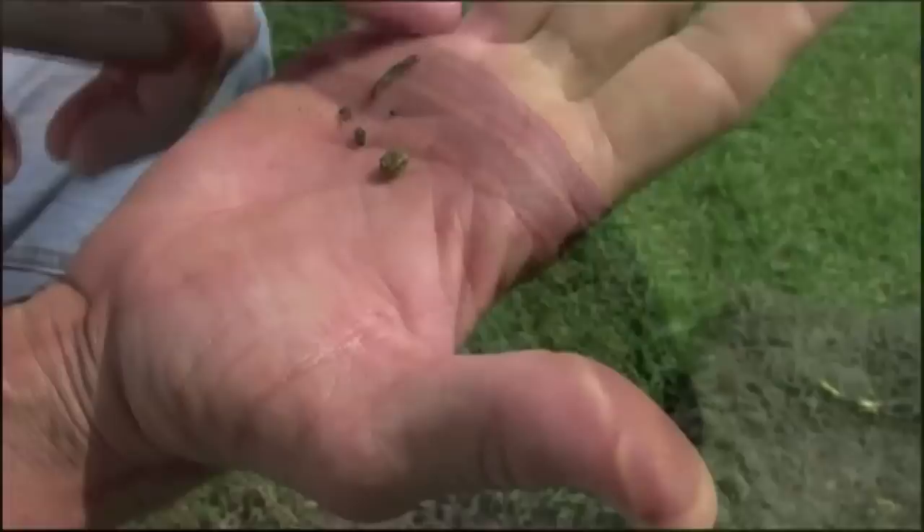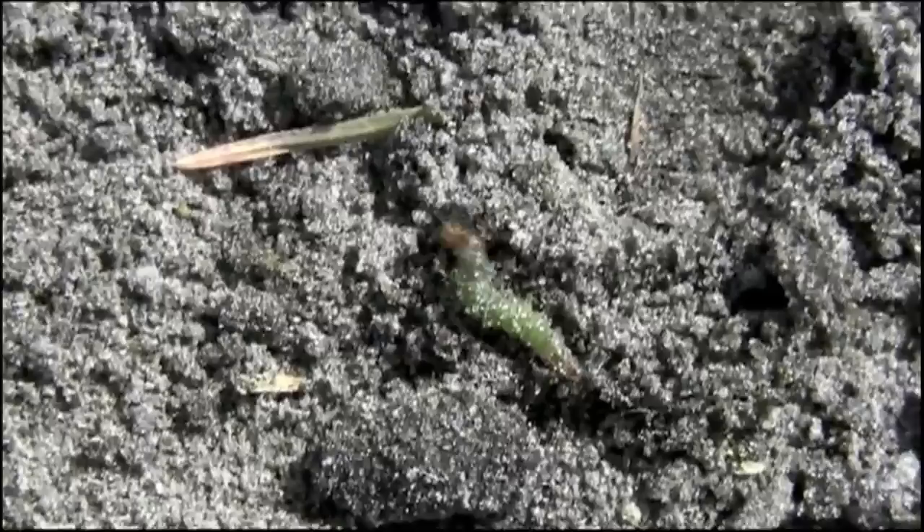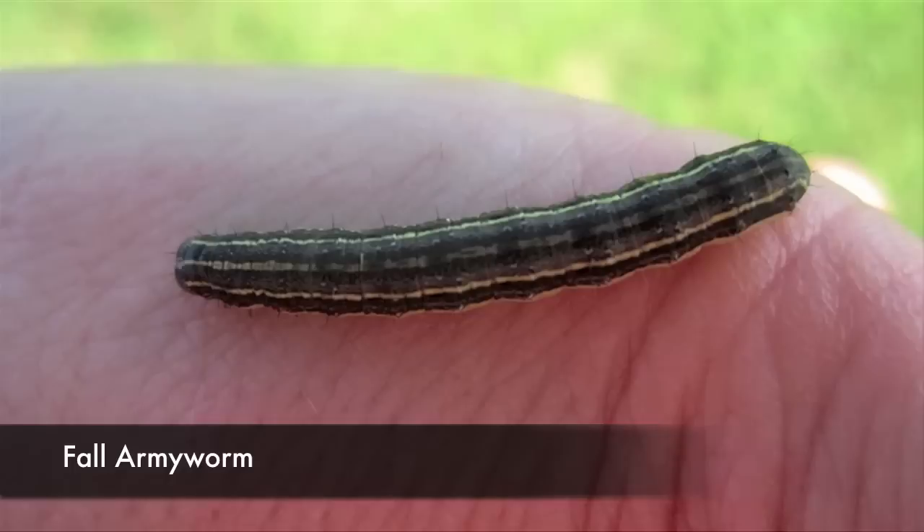Caterpillars are another sod pest, and of all the varieties, two of the most damaging are the sod webworm and the fall armyworm. Sod webworms are about three-fourths to an inch in length. They have four parallel rows of dark spots along the length of their abdomen. Sod webworms are solitary, meaning they will often move around individually and usually live in individual burrows. They emerge from the burrow and feed at nighttime.